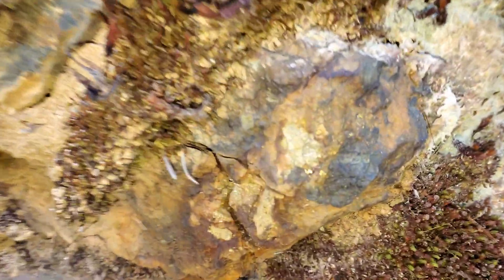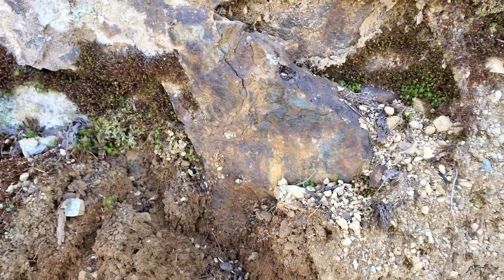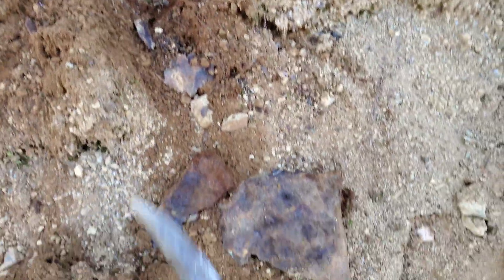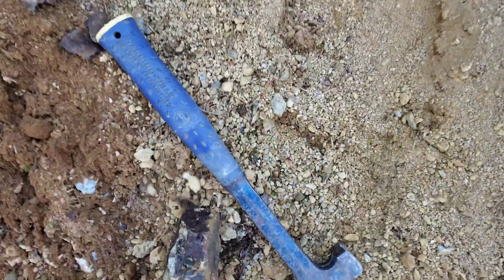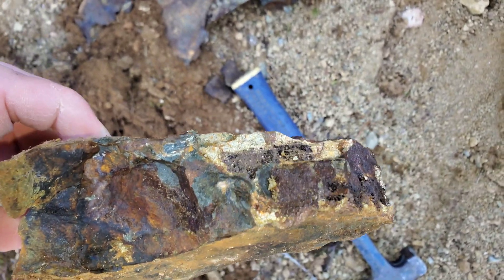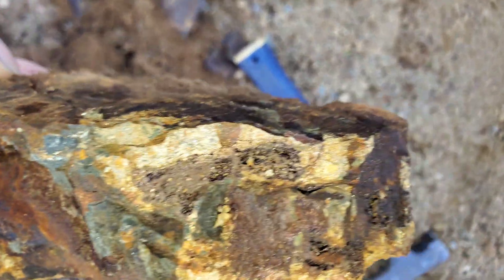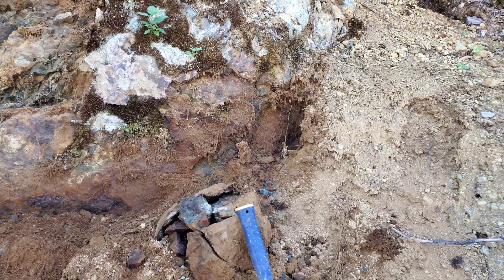I can see some pyrite right there. Clear this off and see what's here. Looks like we got a little bit of a massive sulfide lens. This is opening up into a very, very nice little showing here.